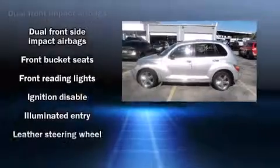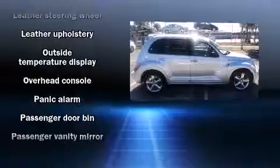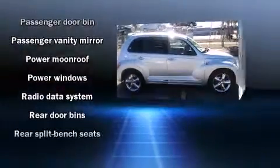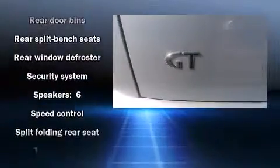Chrysler ensures the safety and security of its passengers with equipment such as dual front impact airbags, front side impact airbags, traction control, a security system, and four wheel disc brakes with ABS.